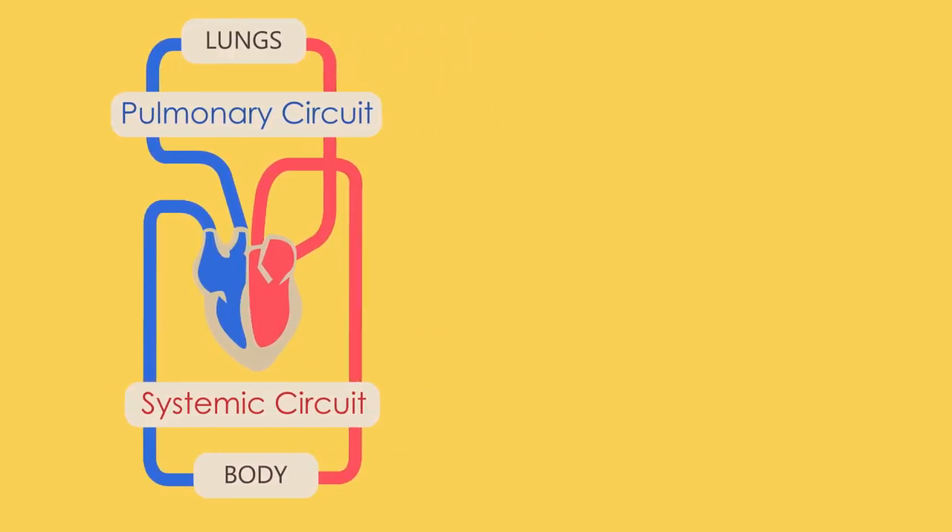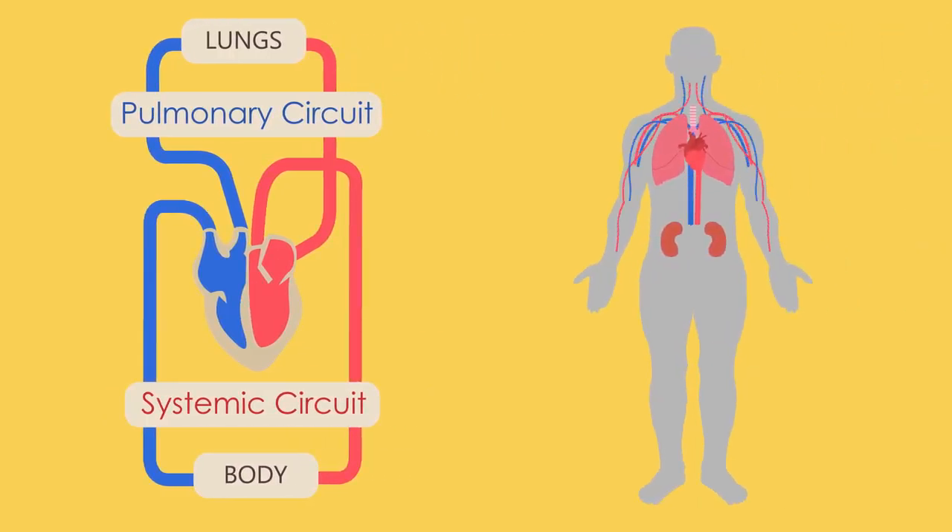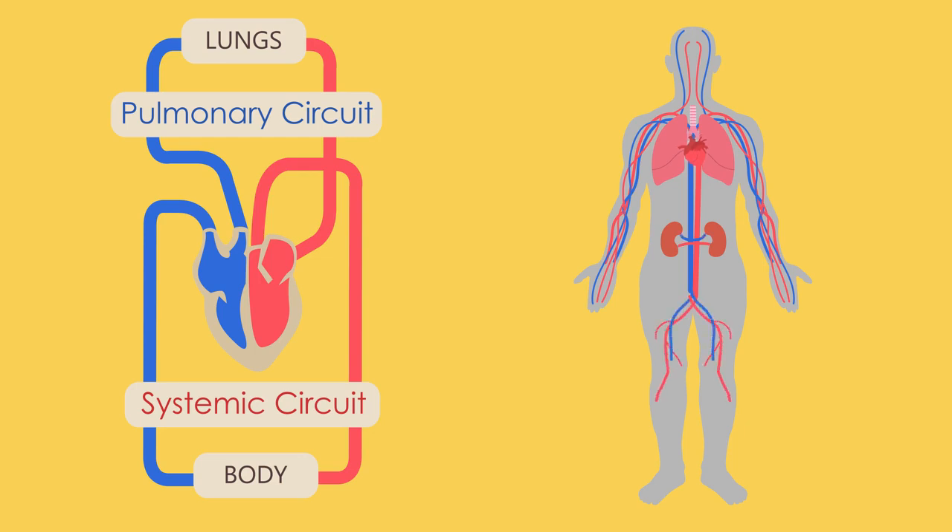Unlike other muscles in your body, your heart never tires and works very hard to ensure that blood reaches all parts from your head to your toes.